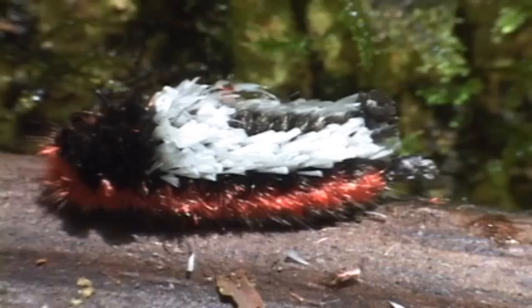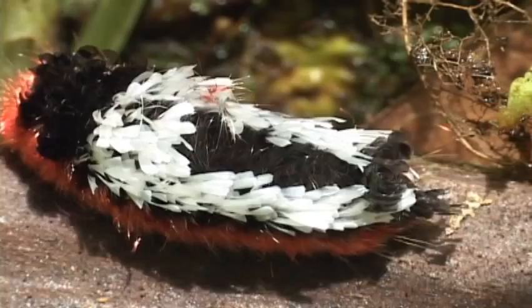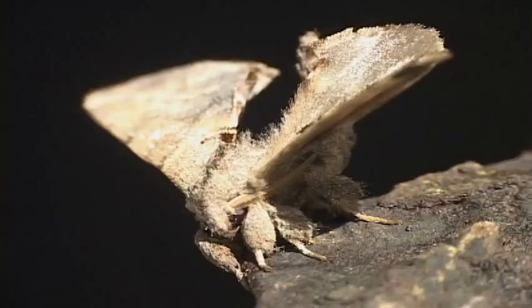In many species, the caterpillars are more beautiful than the adults. Their drab adults often have window-like dots on the forewing.